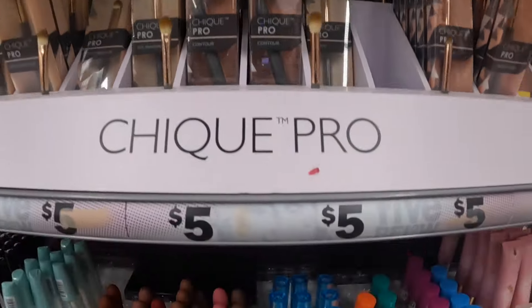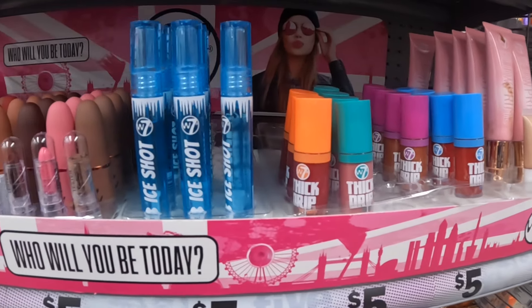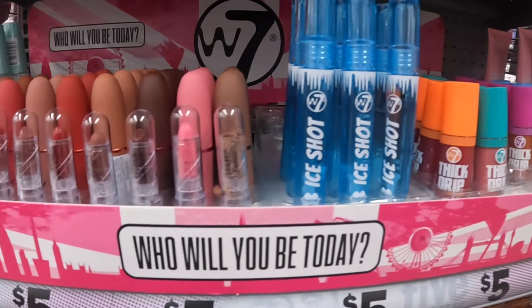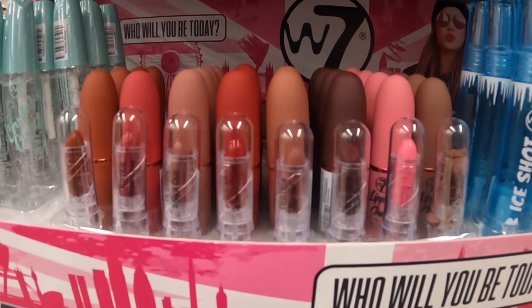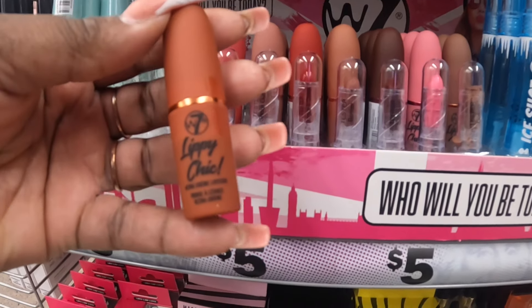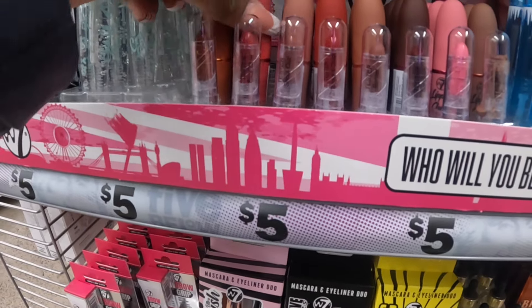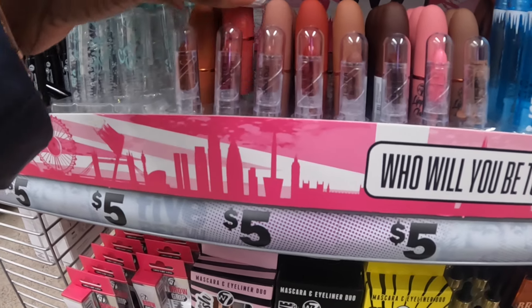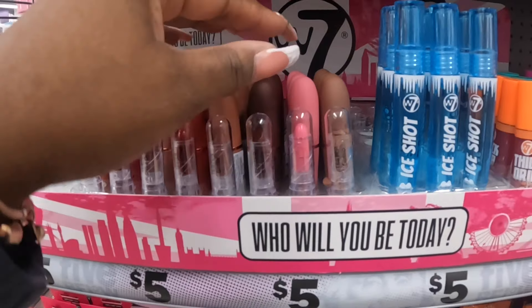Clinic brushes. Thick drip. Eye shot lip gloss. And look at these - they have the testers for the lipsticks. Lippy Chick - they all say Lippy Chick. Some matte colors - that's cute.